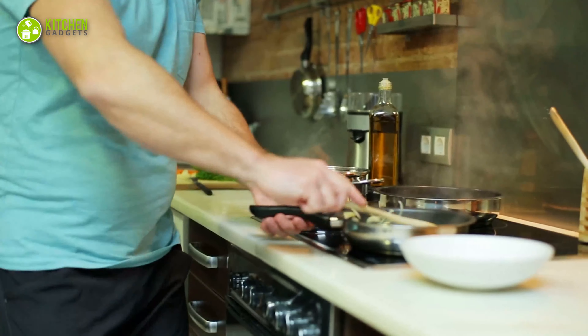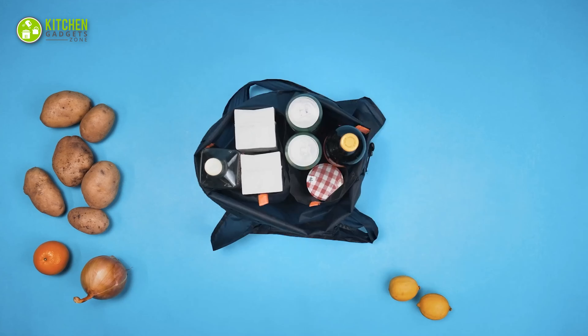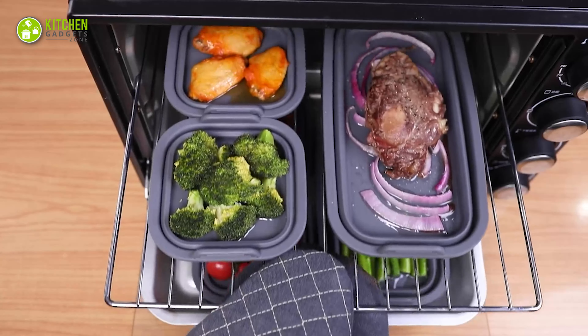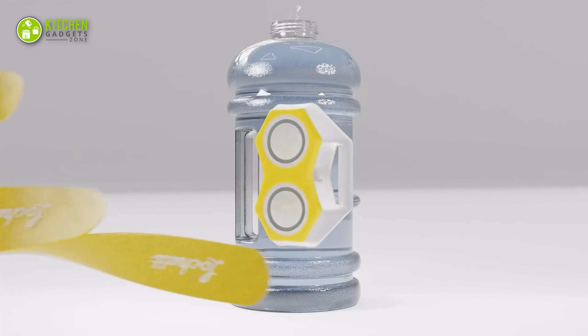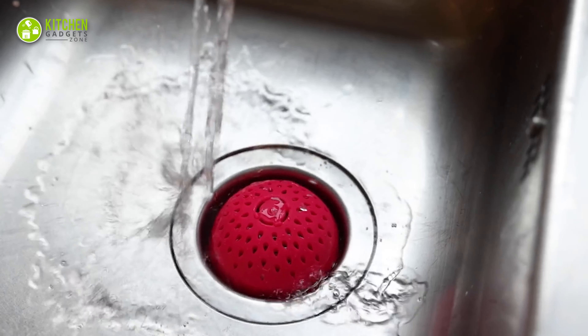Do you ever feel like you're spending too much time in the kitchen? There are some amazing kitchen gadgets that can help you save time and make your cooking experience more enjoyable. In this video, we've curated a list of 13 must-have kitchen gadgets that will save your time.